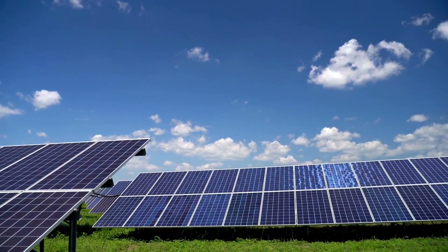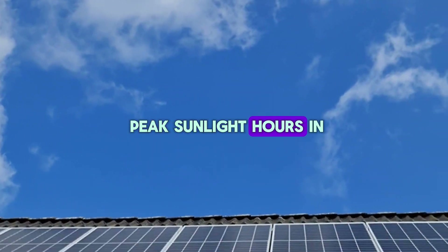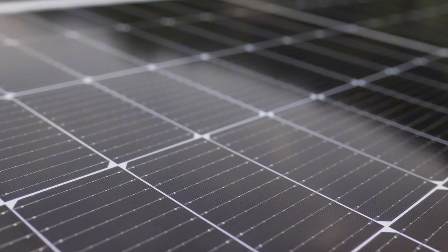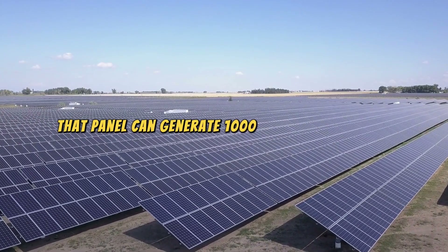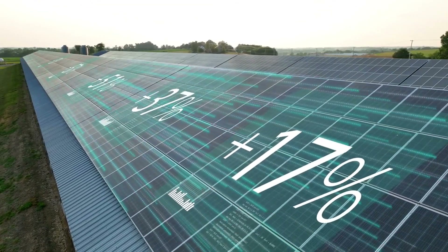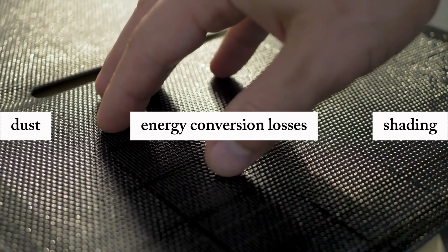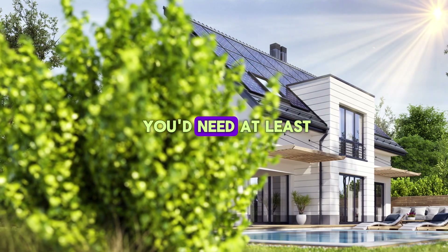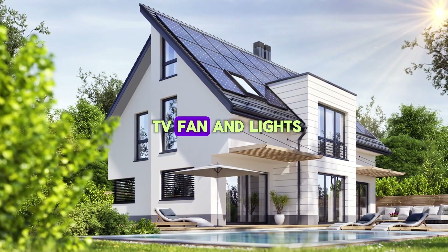Now that we know the daily energy demand, let's talk about solar panels. The output of a solar panel depends on its wattage and the number of peak sunlight hours in your location. A standard 200-watt solar panel produces 200 watts of power per hour in ideal conditions. If you live in a sunny location with 5 peak sunlight hours daily, that panel can generate 1,000 watt-hours per day. But remember, no solar system operates at 100% efficiency — dust, shading, and energy conversion losses can reduce performance by 10% to 20%. So a 200-watt panel might realistically produce only 800 to 900 watt-hours daily. With this in mind, you'd need at least two 200-watt panels to meet the 1,180 watt-hour daily demand of your TV, fan, and lights.